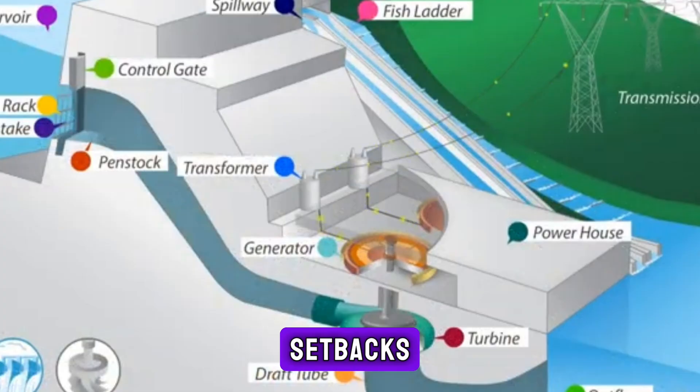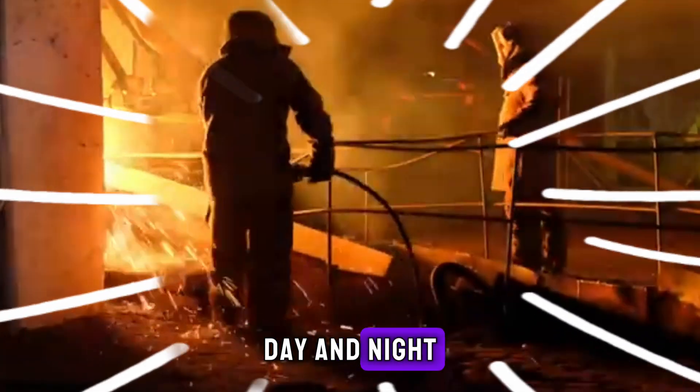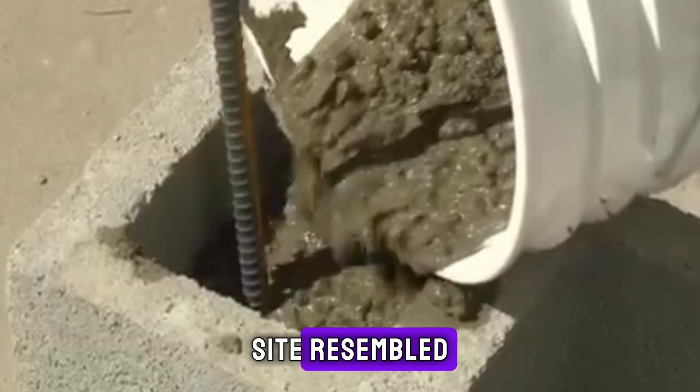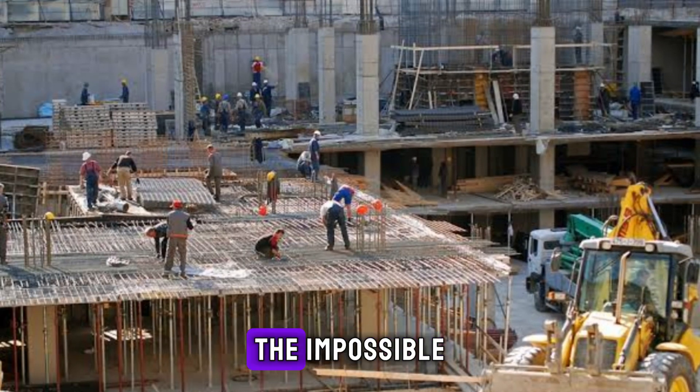The site buzzed with activity as cranes lifted tons of materials and workers assembled massive concrete blocks with laser-focused precision. Every delay, every misstep could lead to catastrophic setbacks. Despite all the pressure, the Baihatan team pressed on, day and night, as if racing against time itself. The construction site resembled a city in its own right — a place where the impossible was being built, one block at a time.